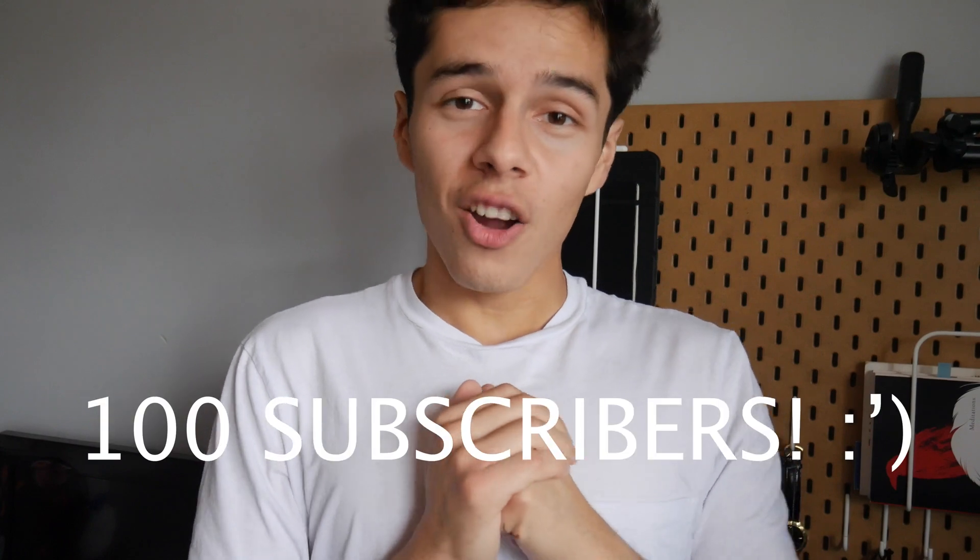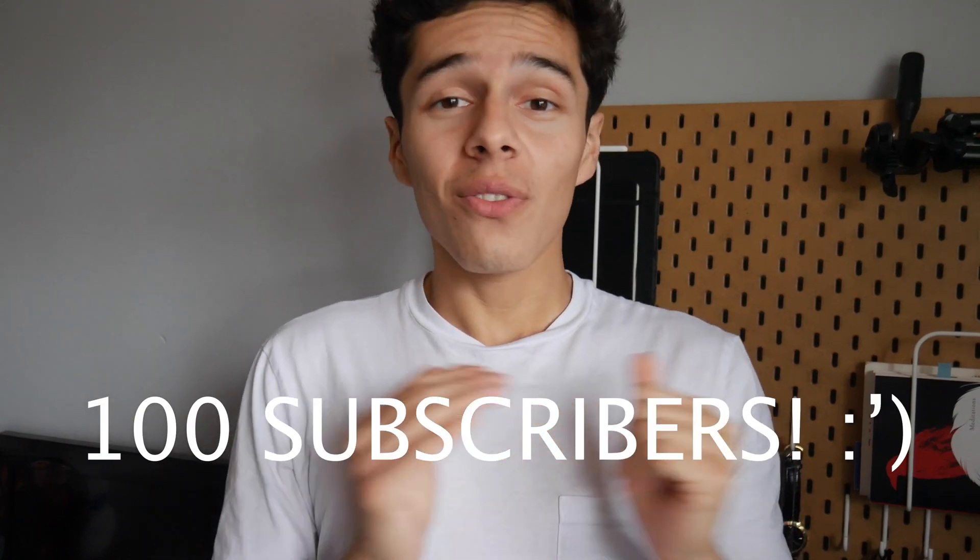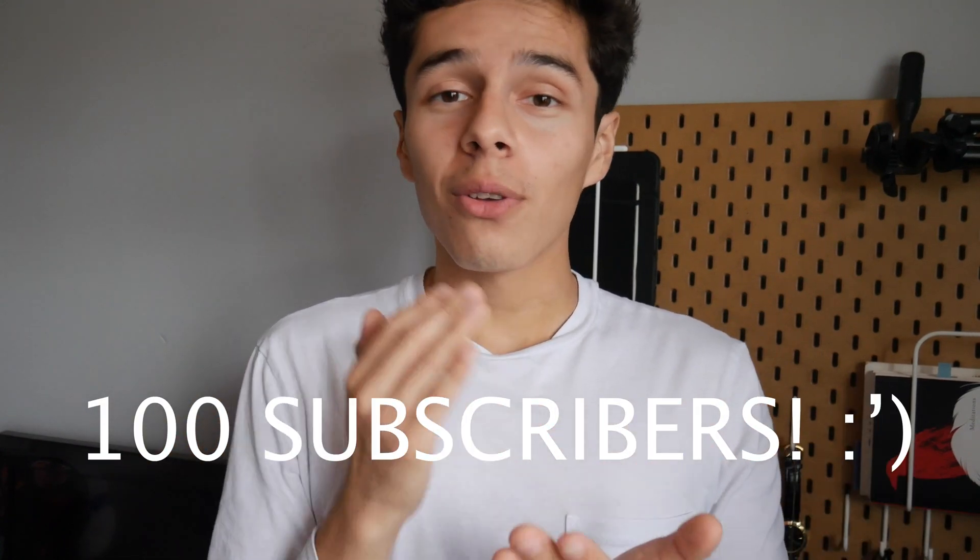Before we get into that, I want to say thank you very much to everyone who has subscribed — I recently hit a hundred subscribers. Thank you to everyone who's been watching, liking, leaving comments, and subscribing. I really appreciate it, and without further ado, let's jump into the video and take a look at my new and improved updated resume.